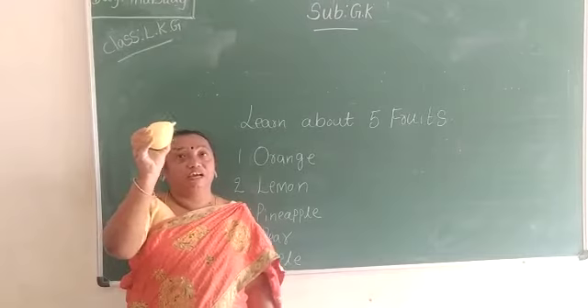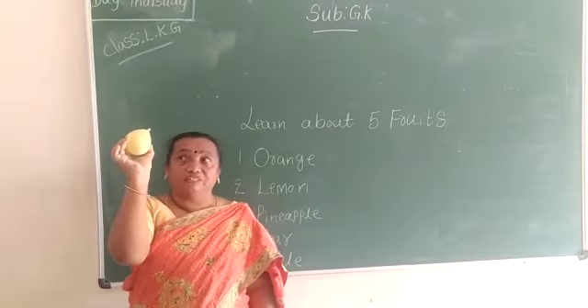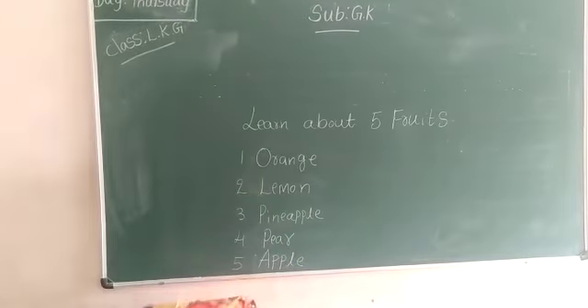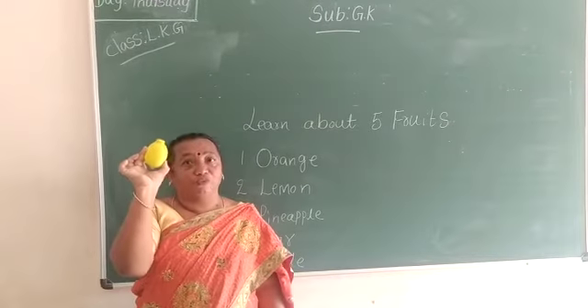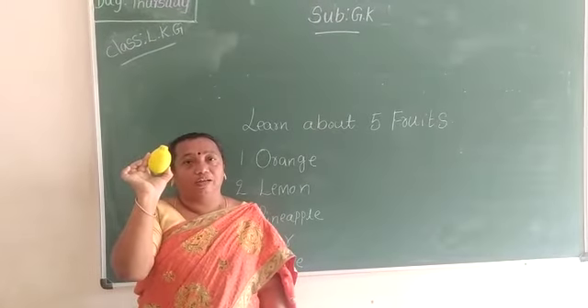This is what? Pear. Which color? Yellow color. What is this? Lemon. Lemon is also good for health.